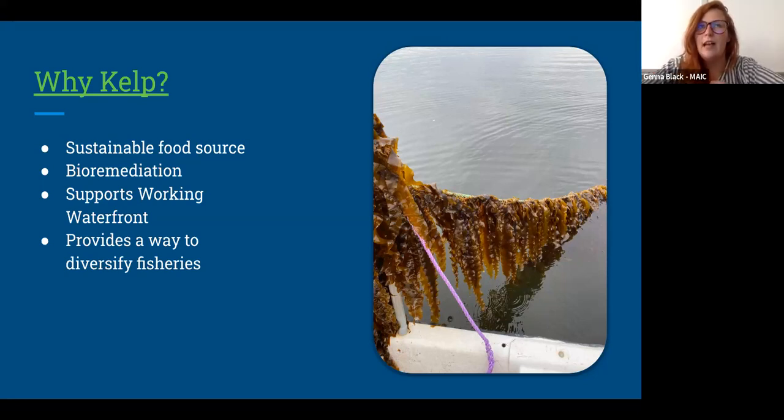I should also mention that I work at Belfast Area High School and we actually did have a kelp farm this year. I can talk about kelp farming when we get to Q&A, and most of the images with kelp in my slides are from our kelp farm. I know I saw some RSU 71 emails, so a little shout out to you folks in attendance — welcome.